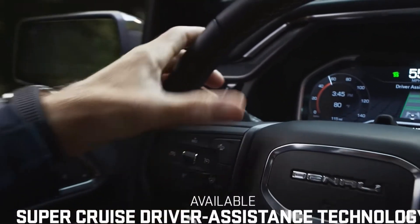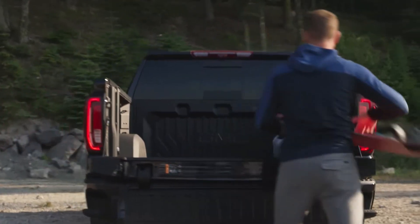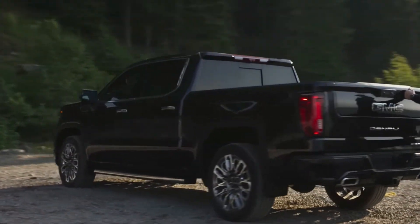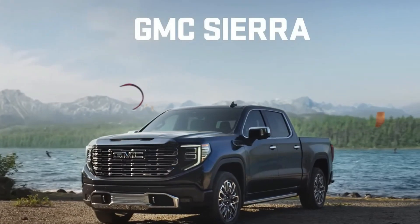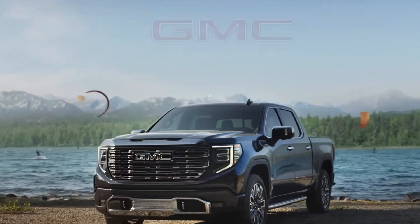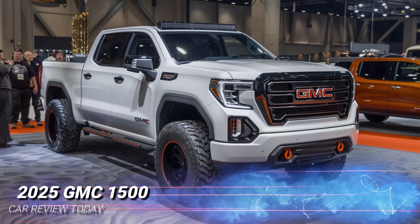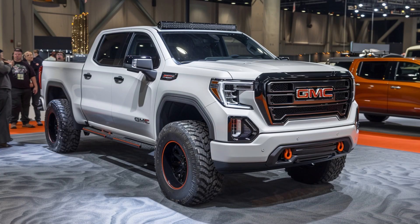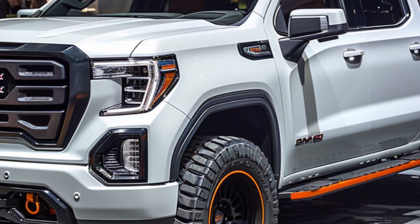Hey, what's up everyone, welcome back to Car Review Today. Today we're diving into the 2025 GMC Sierra 1500, redesigned to showcase a modern and futuristic look. This truck is a powerhouse with its wide body, aggressive stance, and large round LED headlamps. Let's check out the details.